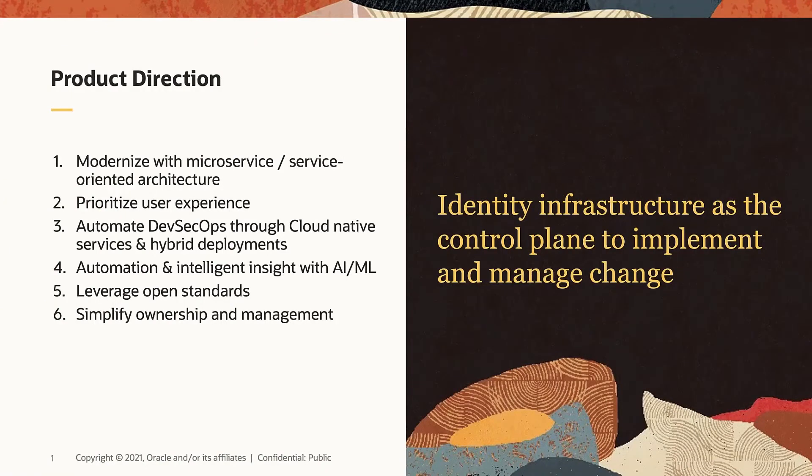What is the product direction of Next Generation Oracle Enterprise IDM? To build a Next Generation Enterprise IDM, we have six principals, as you see on the screen. Number one, as you might know, we have a very comprehensive identity solution. And over the years, the architecture has become complex and challenging to maintain. So today, we are modernizing our identity solution with microservices and service-oriented architecture.